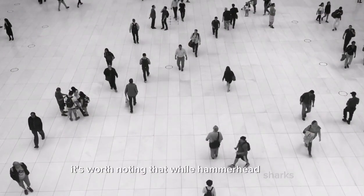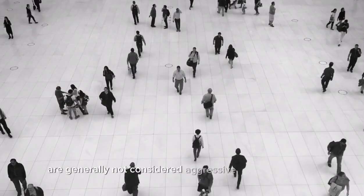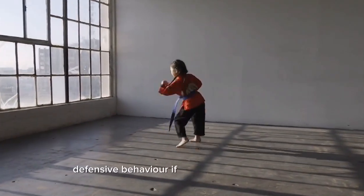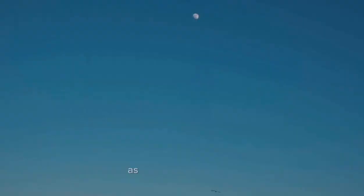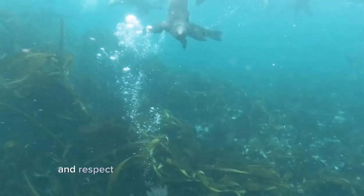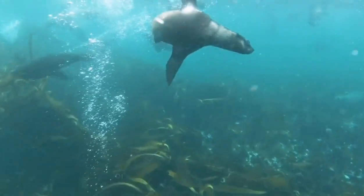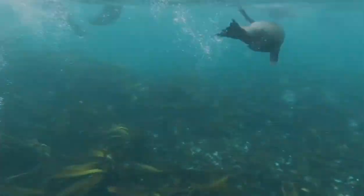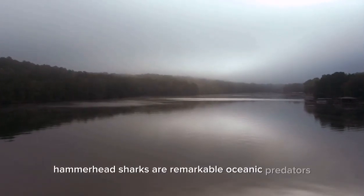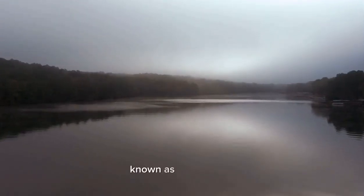While hammerhead sharks are generally not considered aggressive towards humans, they can become territorial and display defensive behavior if provoked or threatened. As with any wild animal, it is essential to exercise caution and respect when encountering hammerhead sharks or any other marine creature.